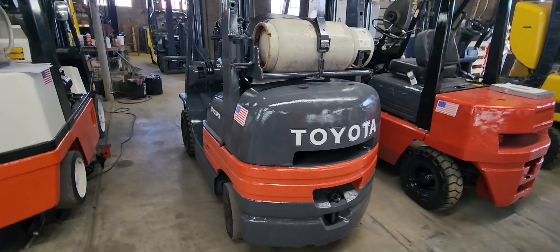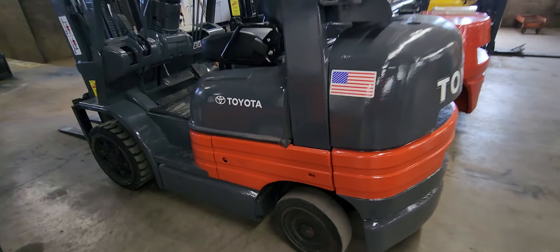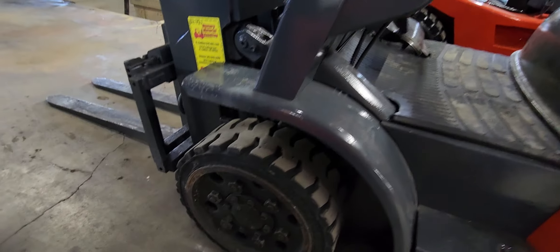Here we have a 1997 Toyota 5,000 pound cushion forklift. Excellent tires front and rear — traction tires up front.